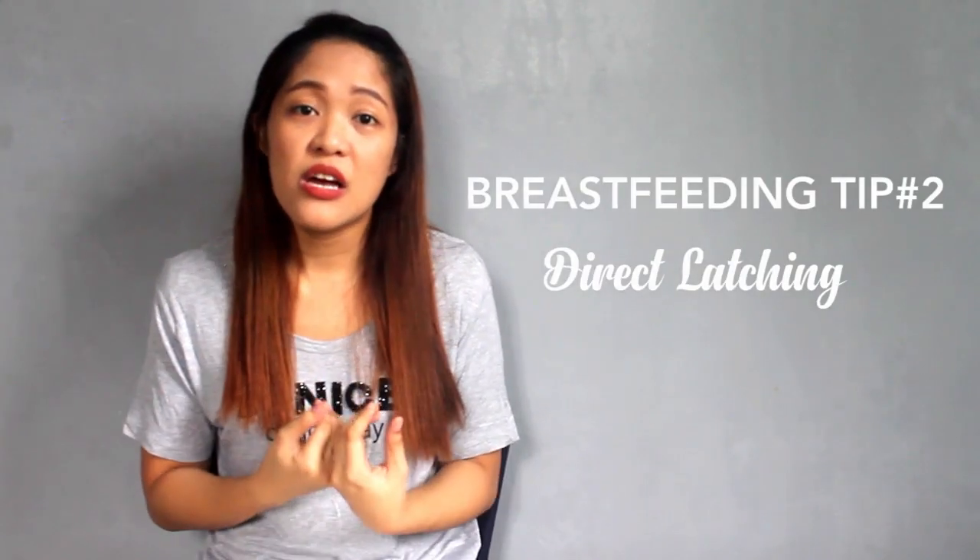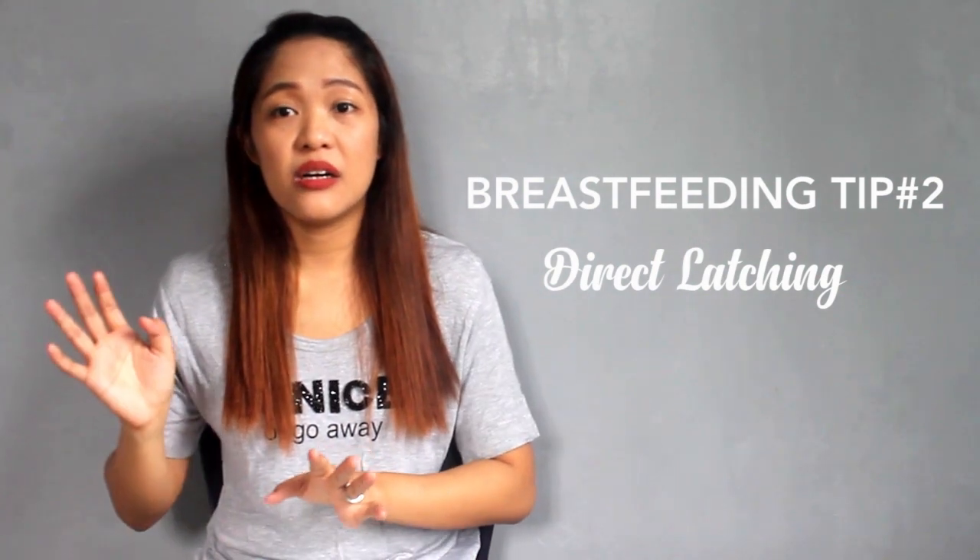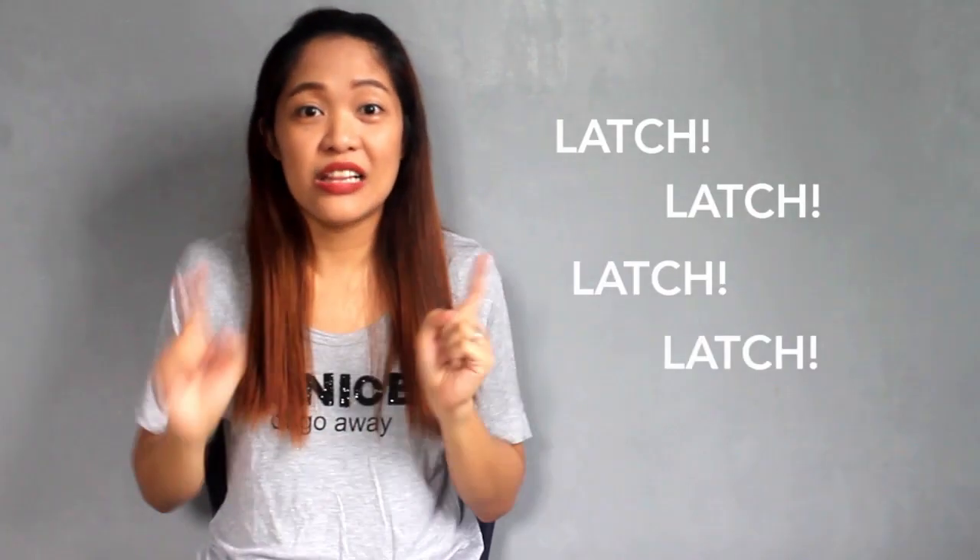Number two tip, which is the most important, is direct latch — meaning your baby actually nurses directly from you, not just pumping or hand expressing. You let your baby latch and latch repeatedly. Babies are the perfect way to empty your breasts. The number one rule in breastfeeding is: the more milk that is emptied, the more your body will produce. It is a supply and demand rule. So babies actually get more than the two ounces you might pump — they are the most effective at emptying your breasts.